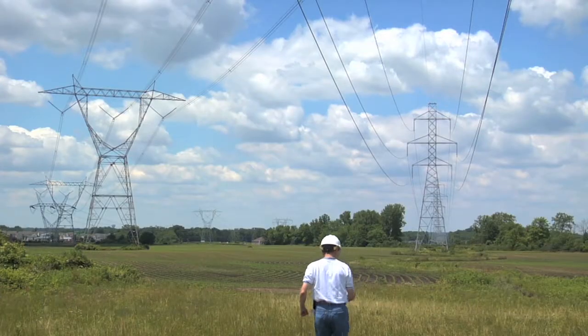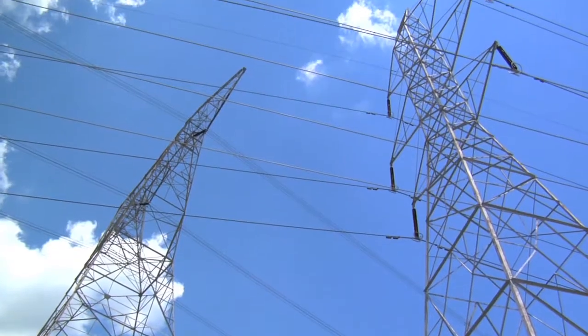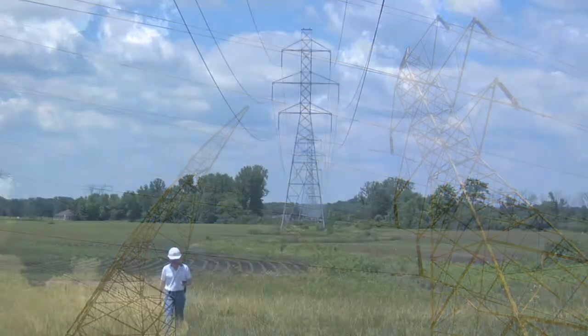Now we'll measure the magnetic field of several transmission lines, both beneath them and at the edge of the right-of-way.